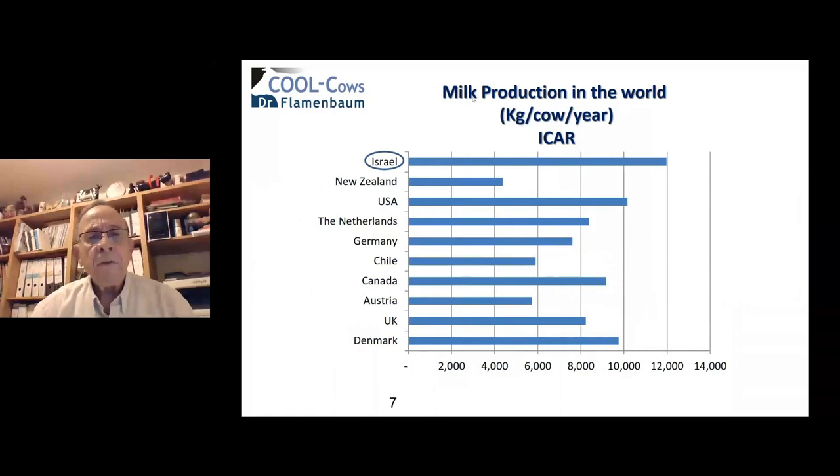Average milk production yield in 2021 for cooperative farms was 12,300 kilograms — about 27,000 pounds per cow per year — with 3.9% fat and 3.4% protein. Comparing internationally, Israel leads with an average of 12,000 kg per cow per year, followed by the United States at about 10,000 kg, and Denmark at a similar level. In contrast, New Zealand, a grazing country, requires three cows to produce the amount of milk that one cow produces in Israel. So we are reaching very high production despite very warm and difficult conditions.